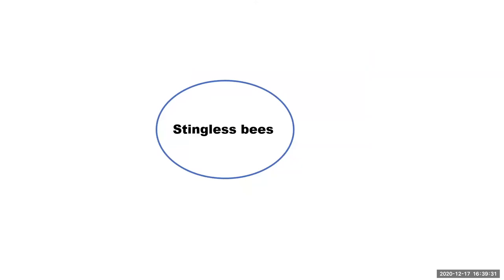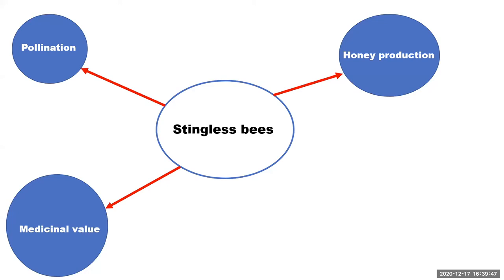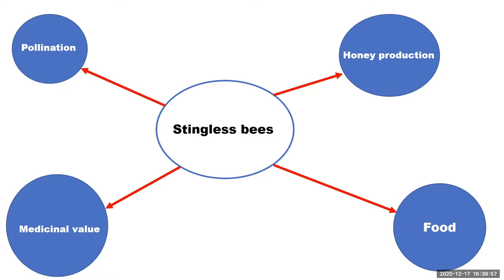Stingless bees perform several functions, including pollination of crop plants. They also produce honey used as food, and their colony has medicinal value, having been found to have antimicrobial activity that performs better than standard antibiotics in microbial inhibition. In the ecosystem, stingless bees can also serve as food for entomophagous animals.